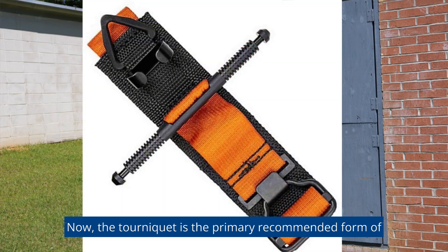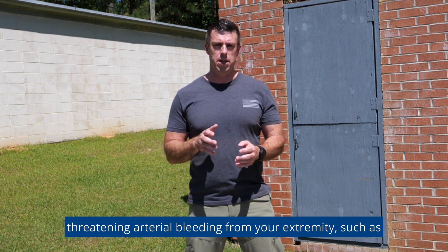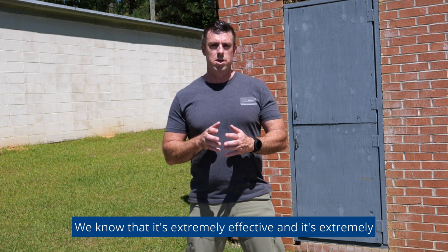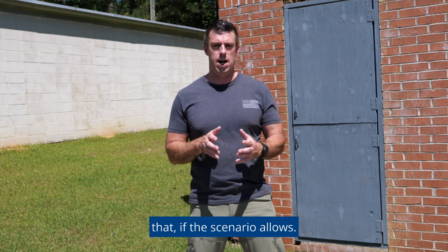The tourniquet is the primary recommended form of bleeding control for controlling any form of life-threatening arterial bleeding from your extremity, such as your arms and your legs. We know that it's extremely effective and extremely fast to apply, so that's why we want to go straight to that if the scenario allows.